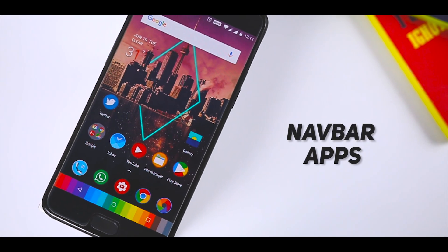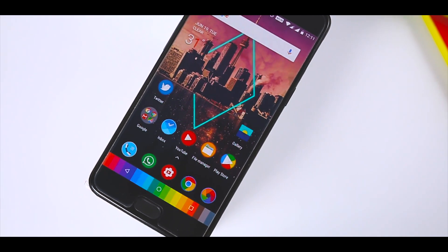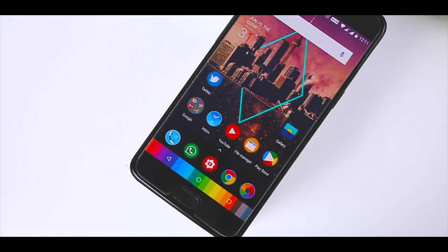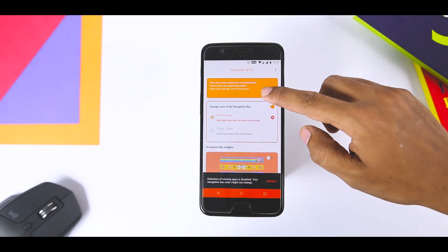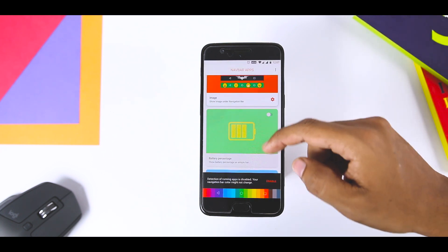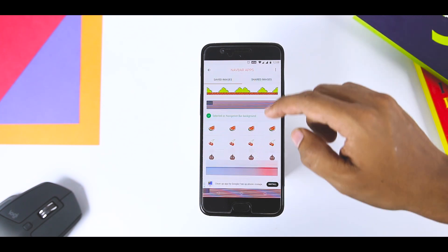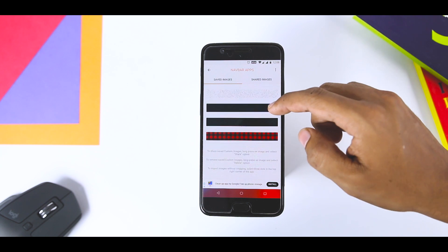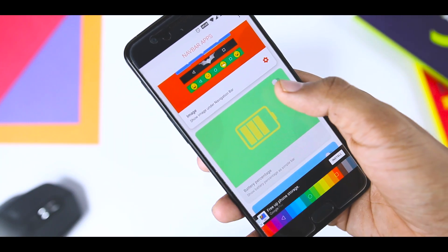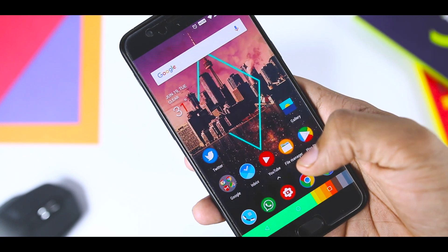The navigation bar featuring the back, home, and multitasking keys on Android can be quite bland when you compare it to other elements of Android, and this is where Navbar comes in handy. The app lets you add widgets, color, and more to the Android navigation bar. You can even set the navigation bar to have a color that matches an app. There is also an option to set a custom picture on the bar, but that requires the premium version. Navbar is arguably the best solution for non-rooted devices.